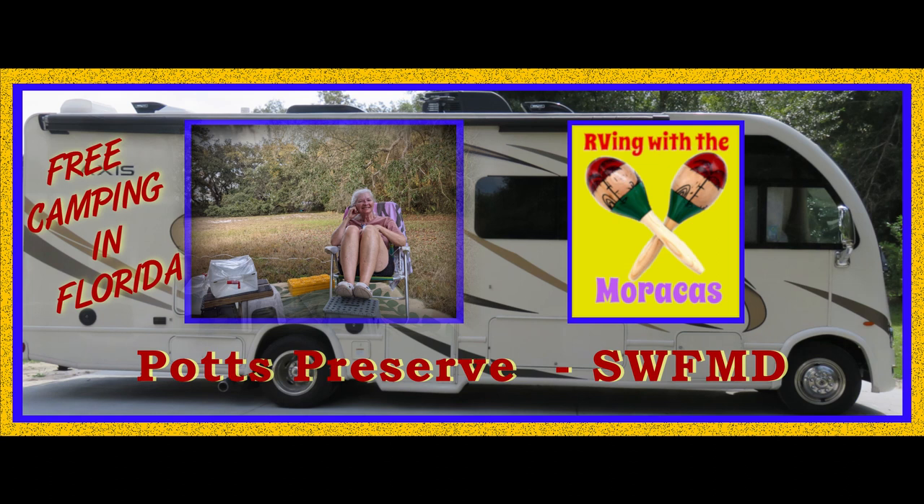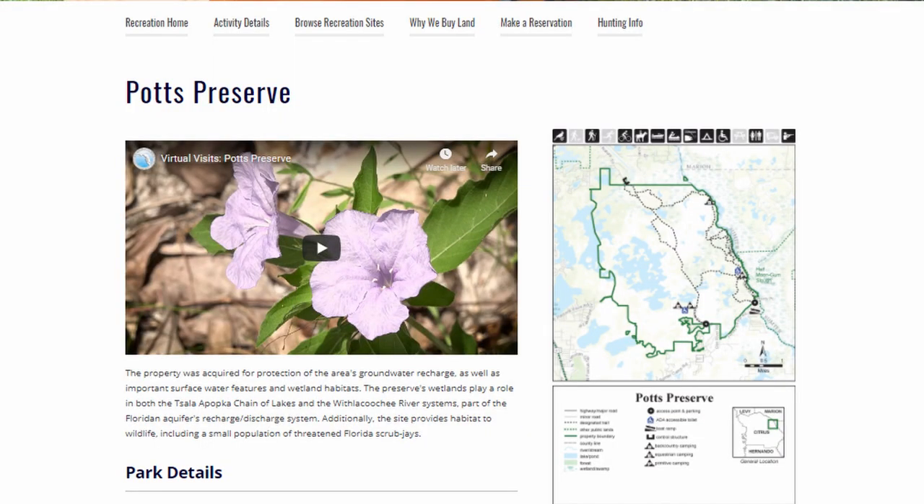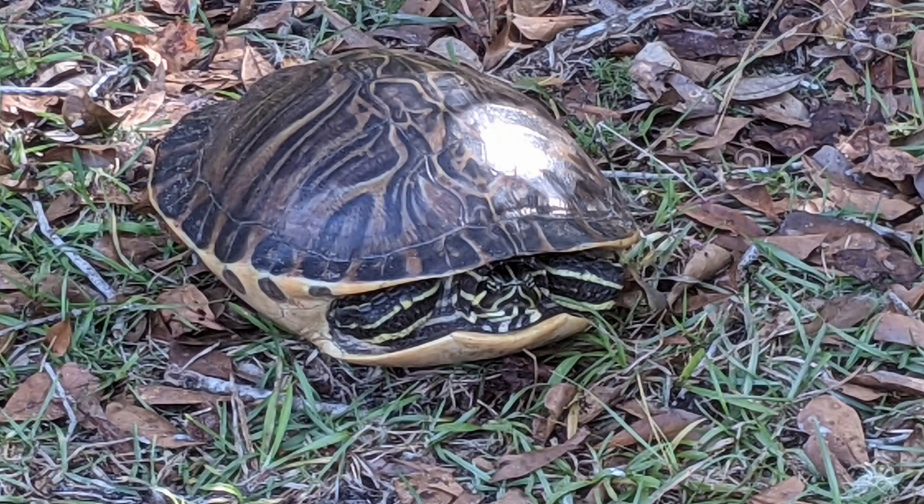For those of you new to our channel, we are Rhonda and Jo with RVing with the Maracas. Our first video in this playlist is in Inverness, Florida. We spent five nights at Potts Preserve Oak Hammock Campground in the Southwest Florida Water Management District. There is no charge for camping in this area, but you do need to make reservations through their website.